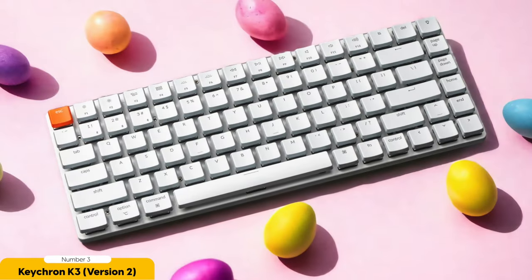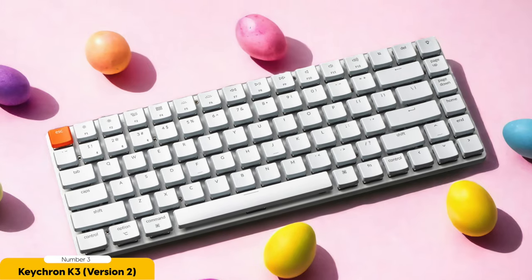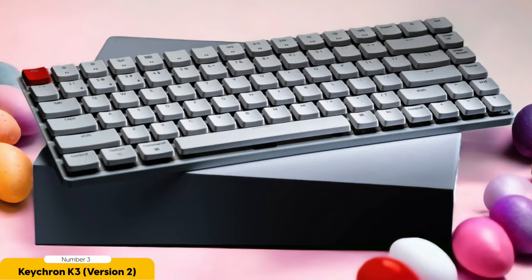The Keychron K3 has a compatibility toggle that lets you effortlessly switch between macOS and Windows modes — a secret superpower that keyboard nerds can truly appreciate. And let's not forget the wireless Bluetooth connectivity, because who needs pesky wires cluttering up their workspace? With battery life that goes on for hours, you can type away to your heart's content without worrying about your keyboard suddenly going on strike.